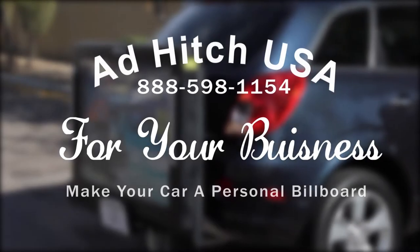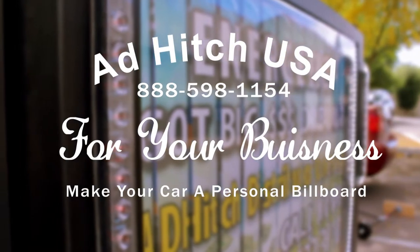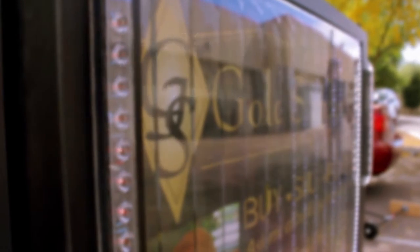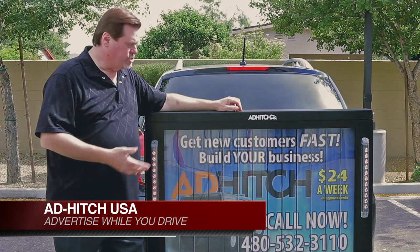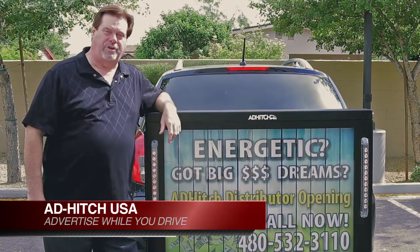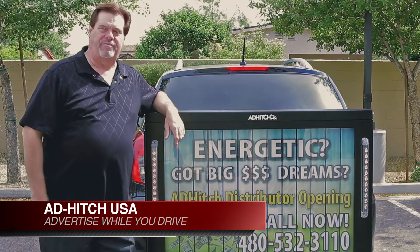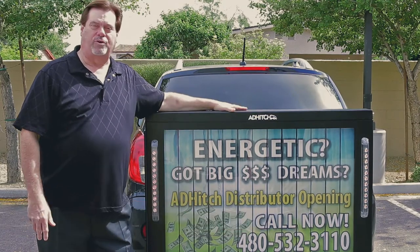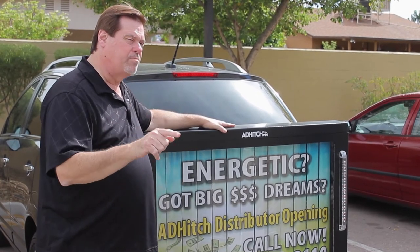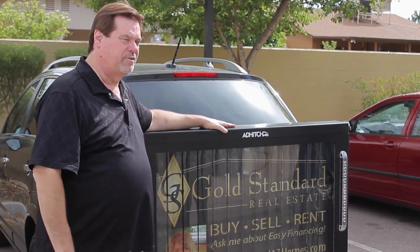It'll be your message, your sign, your way every time, and you'll advertise every mile you drive. The great thing about the Ad Hitch — the way it benefits your business — for $24 a week, how many flyers do you think you could put out, and do you have that kind of energy? How about multitasking? You're driving down the road, thousands of people see your sign every day, and you're making an impression every day to build your business.